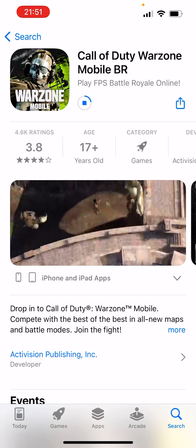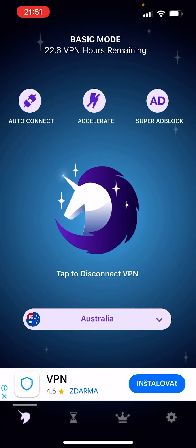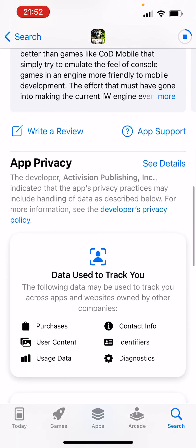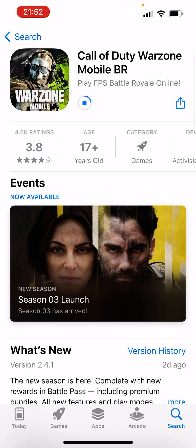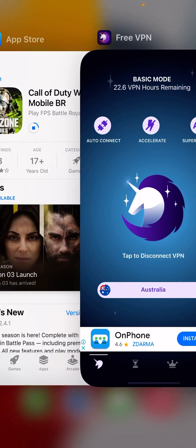After that, I went back to the free FPN app and enabled the Australia FPN by tapping on the display. Here it says 'tap to disconnect FPN' but I'm not gonna disconnect it, because I know that it's not gonna download anymore without it. So I'm just gonna keep the FPN open — 22.6 FPN hours remaining.